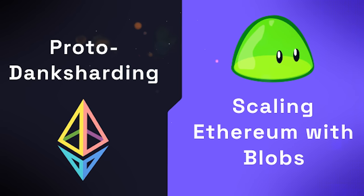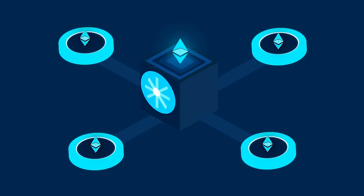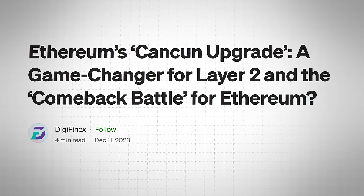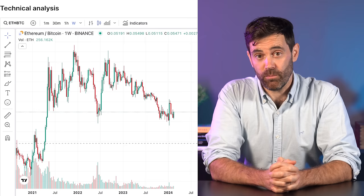In order to set the stage for danksharding, proto-danksharding acts as a precursor, introducing something called data blobs. These blobs are like attachments to normal data blocks, with both being processed together. Without getting too technical, Ethereum won't see any changes to the Layer 1 main chain, at least not directly. Instead, the main beneficiary of Dencun will be Ethereum's Layer 2 ecosystem, specifically roll-up solutions.